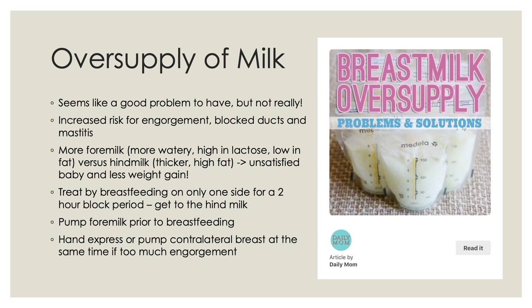The way to treat oversupply is to breastfeed on only one breast for a two-hour block period of time whenever the baby wants to feed, so that you can get to the hindmilk in that breast. The other option is to pump some of the foremilk prior to breastfeeding the infant. If sticking with one breast during that two-hour block, the contralateral breast may become more engorged, and hand expression and pumping of the contralateral breast can help if the mom is having too much discomfort.